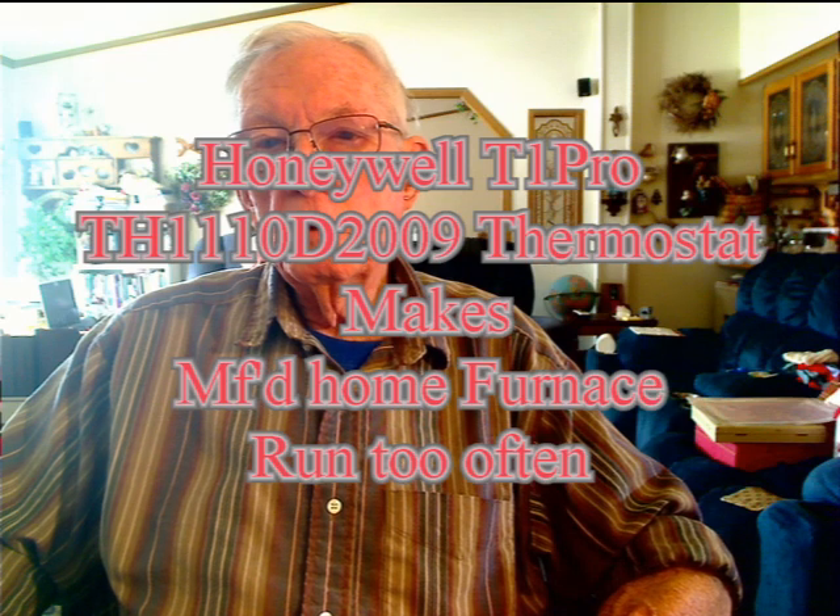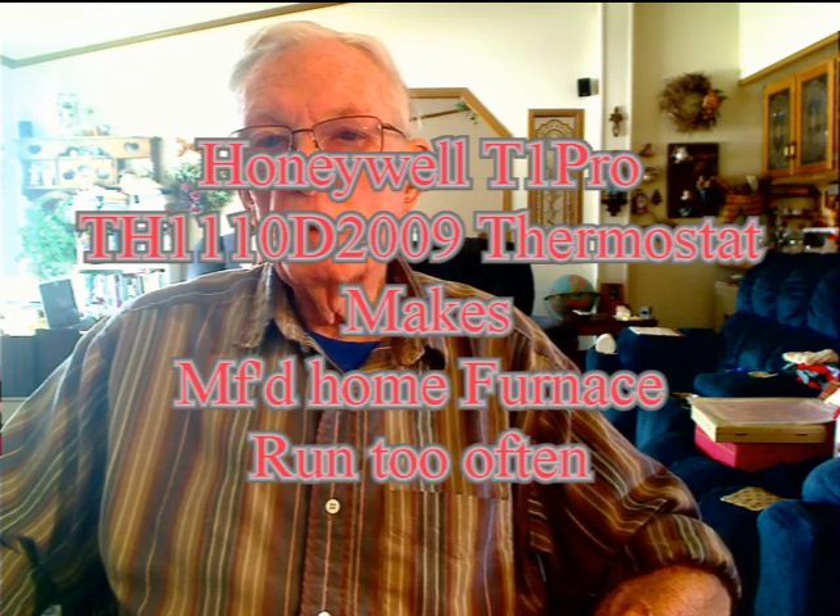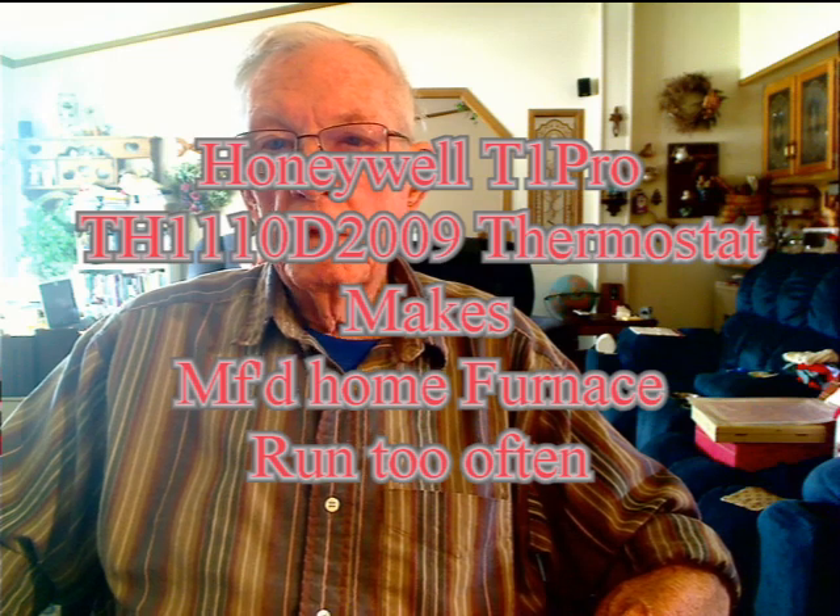Today I'm going to tell you what I did to fix my Honeywell T1 Pro thermostat so that the furnace in my manufactured home no longer runs too often. For over 30 years our home's thermostat did a good job of turning the furnace on and off to heat and cool our house. Then on New Year's Eve 2022 the furnace quit working.